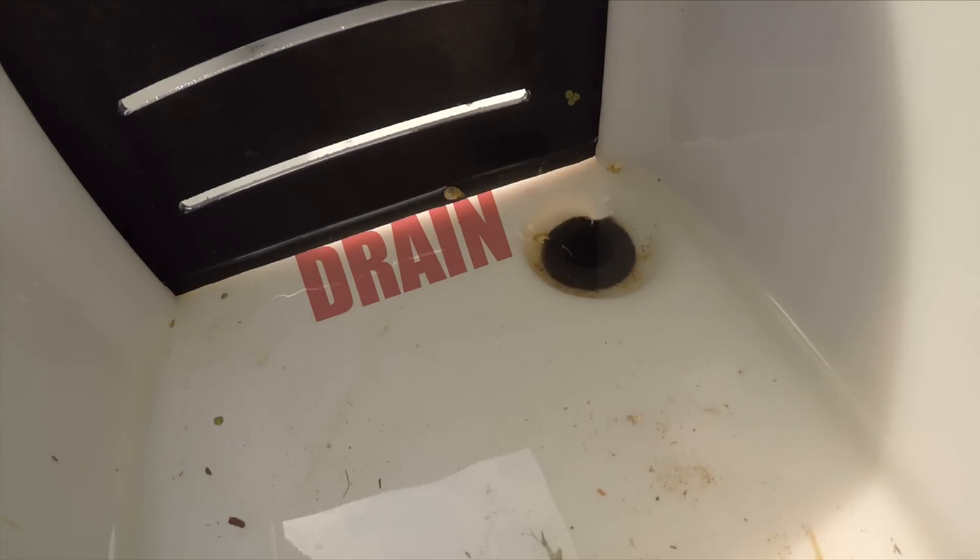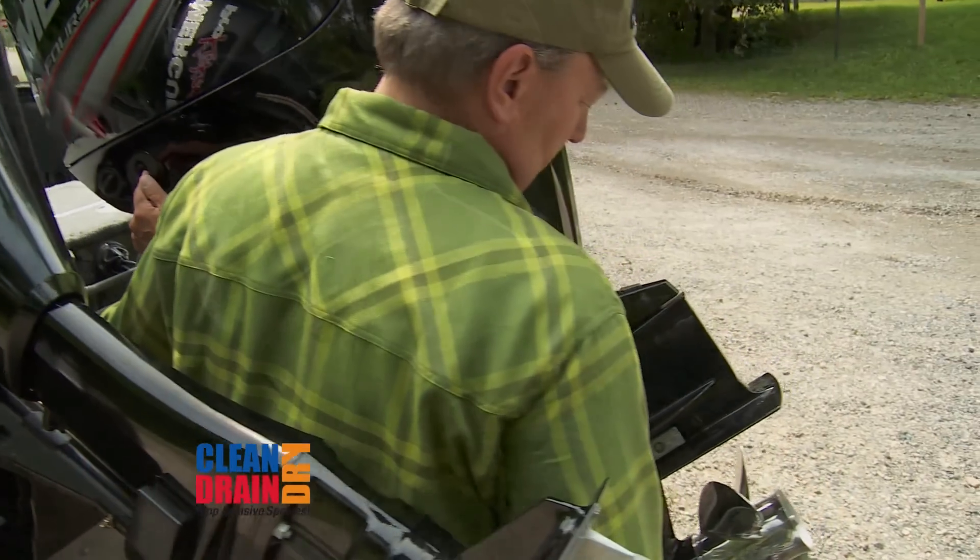Drain all water from boat live wells, hulls, motors, ballast tanks, and bilge. Dump unwanted bait in the trash.